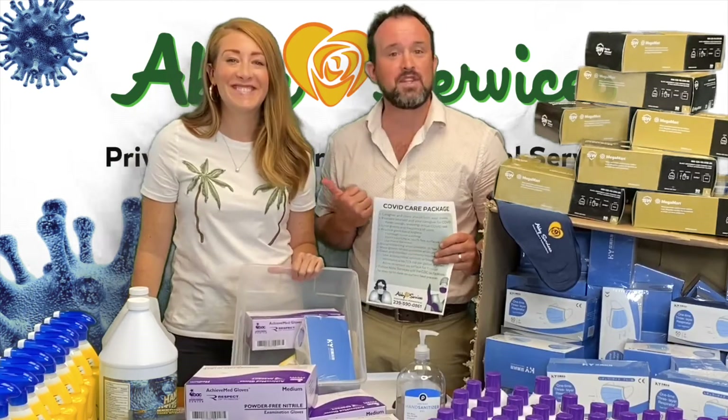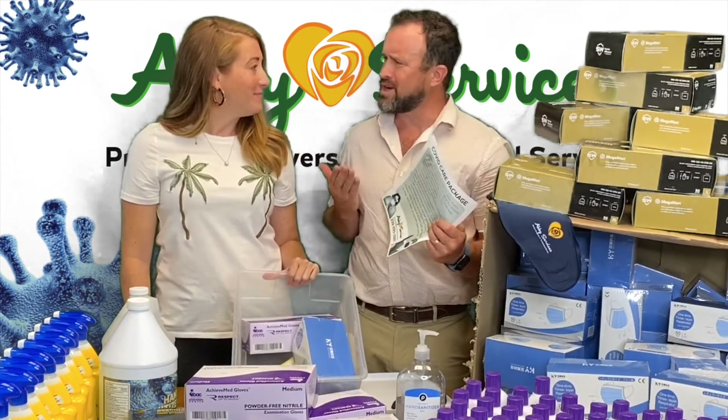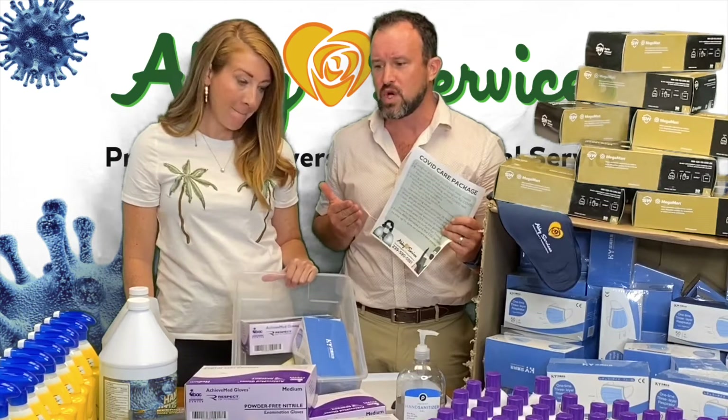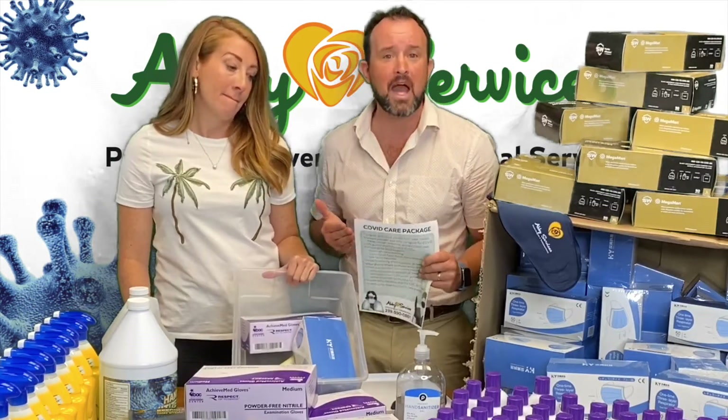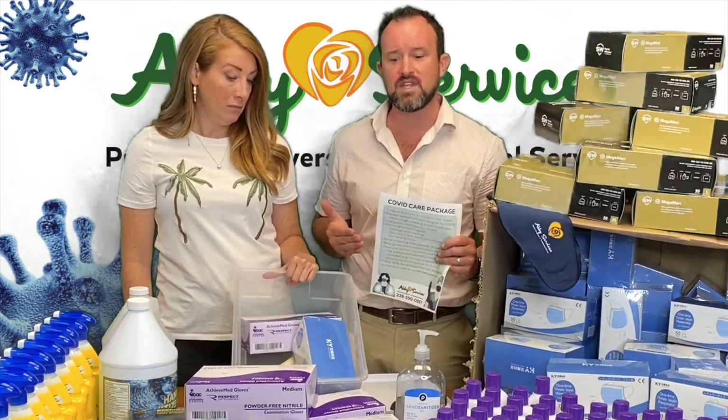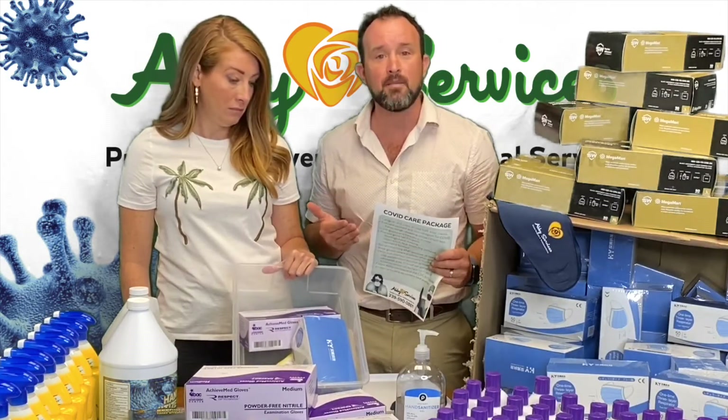Hello, Scott and Jamie with Abby Services. With the current pandemic, we have been scrambling to get our COVID care package put together. We've seen a lot of great ideas and a lot of folks doing great things, and this was what we came up with.